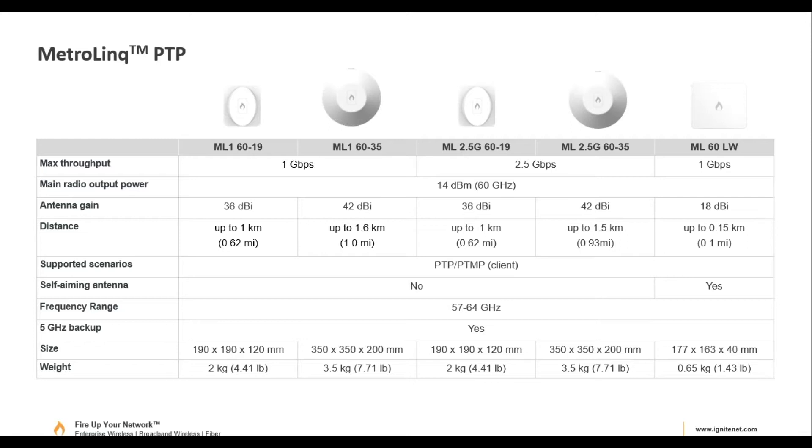Here's an overview of the full product line with distance ranges. The recommended distances go up to about 1 kilometer, though we have customers with further links. For example, the 42 dBi product can reach up to 6 kilometers — there's a customer doing 2.5 kilometers in Arizona where the environment is more forgiving, and they accept that during occasional storms they'll fail over to 5 GHz.